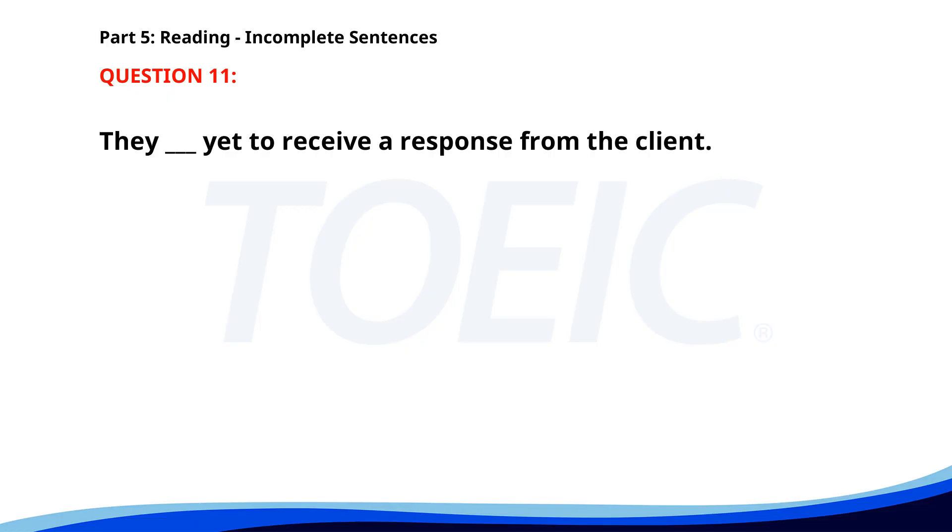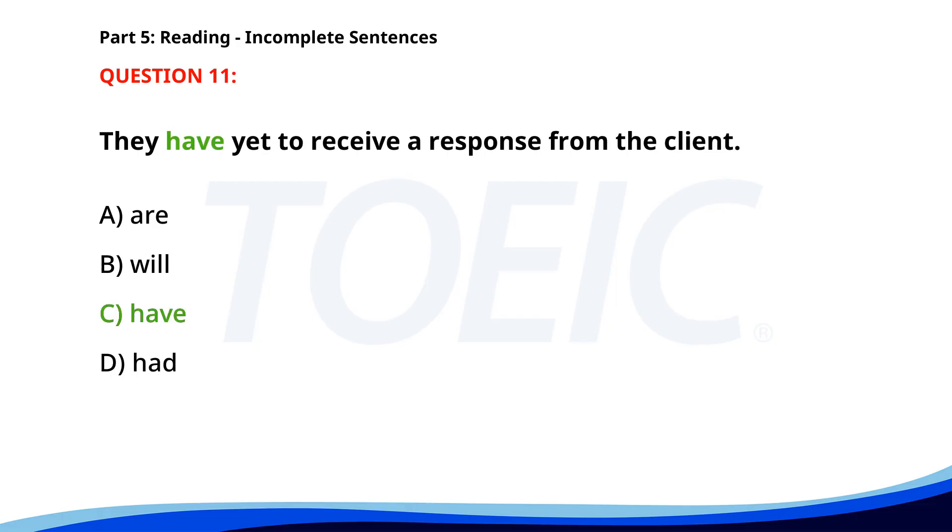Number 11. They __ yet to receive a response from the client. A. Are. B. Will. C. Have. D. Had. The correct answer is C: Have.